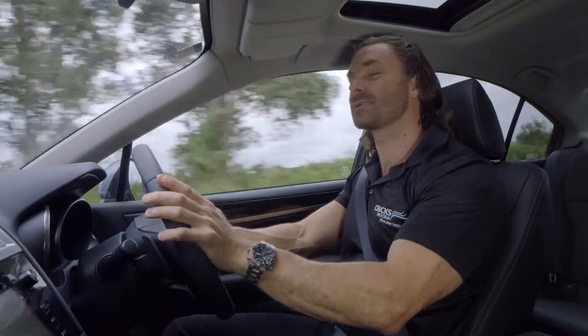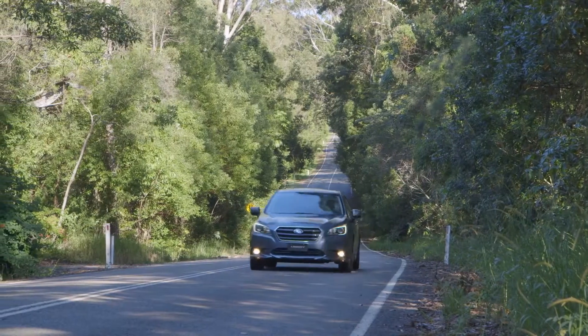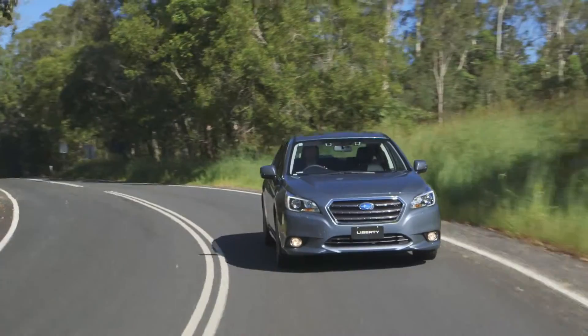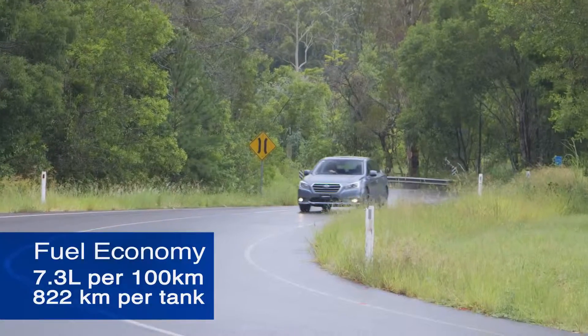The Liberty's 2.5-litre 4-cylinder boxer engine produces 129kW of power and increased torque of 235Nm. Paired with Lineartronic CVT and Auto Stop Start, the Liberty returns an impressive fuel consumption figure of 7.3 litres per 100km.